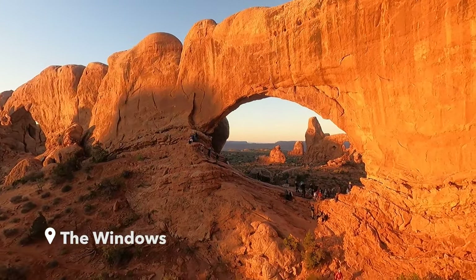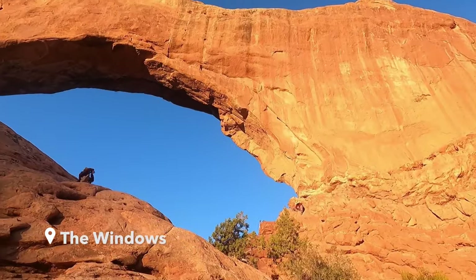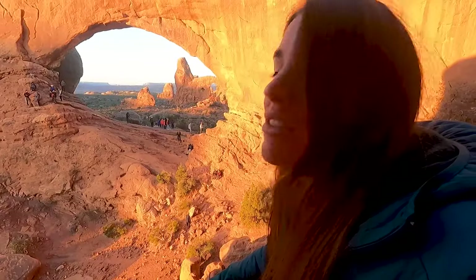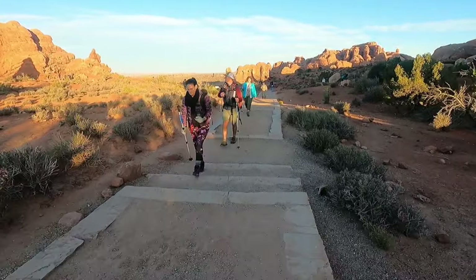We just made it here for sunrise. You can even see another little arch. It's just amazing to be waking up and starting a day like this, just going for a morning walk.